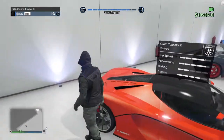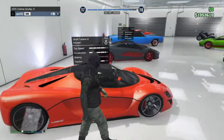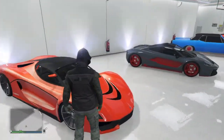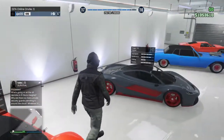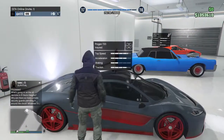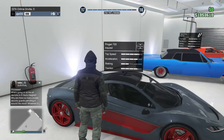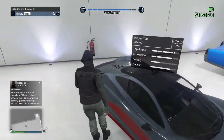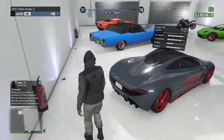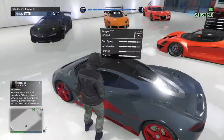Next up we have the Grotti Turismo R. It's a really nice car and it reminds me of the Progen T20 right next to it — they have a similar look. Then we have the Progen T20, which is one of my favorites if not my favorite car in the game. It's super fast, looks amazing, and I think it's supposed to be the McLaren in real life.